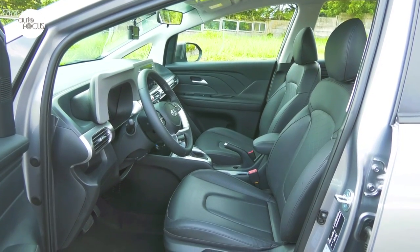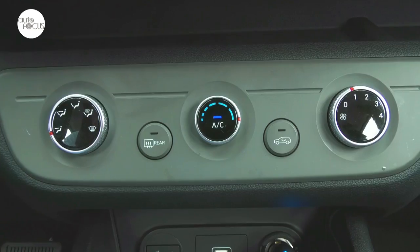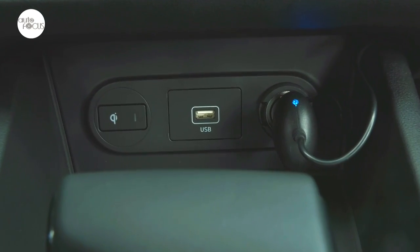The top-of-the-line Stargazer features a smart key and push-button start with auto-start function. Other comfort and convenience features include central door locking, power windows, fully automatic air conditioning, and multiple USB charging points.